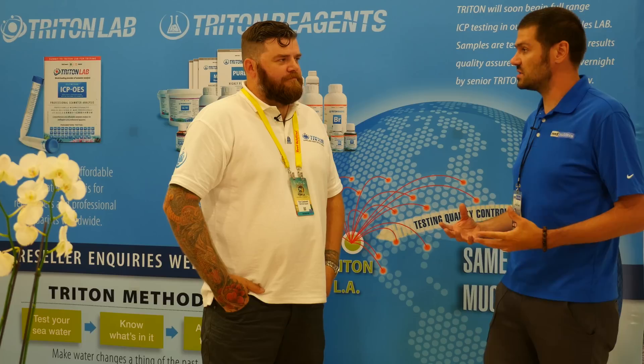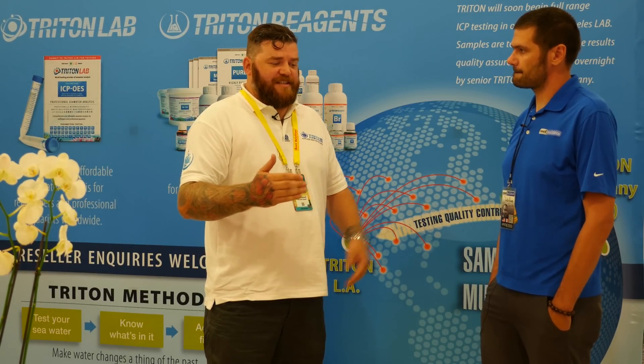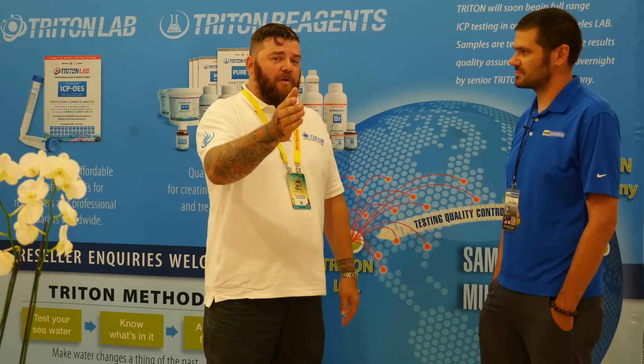Triton is a company that first introduced the aquarium world to ICP testing — a really sophisticated form of water analysis. The Triton method combines a few elements: ICP testing, the setup of an aquarium including an algae refugium, and dosing of four components for the base elements, which gives you all of the elemental trace, minor, and major elements that coral requires.